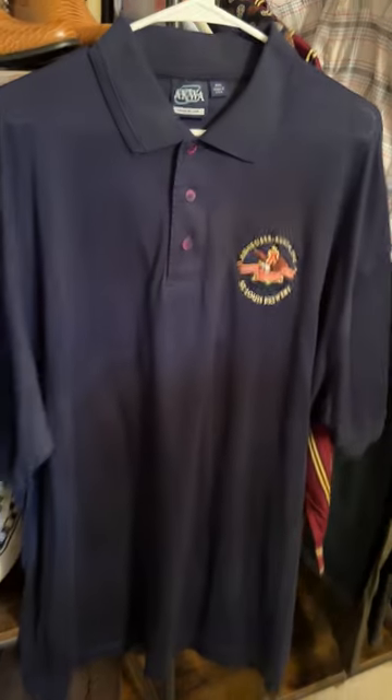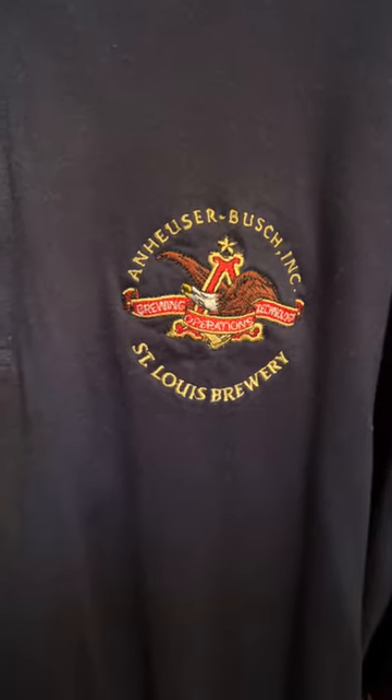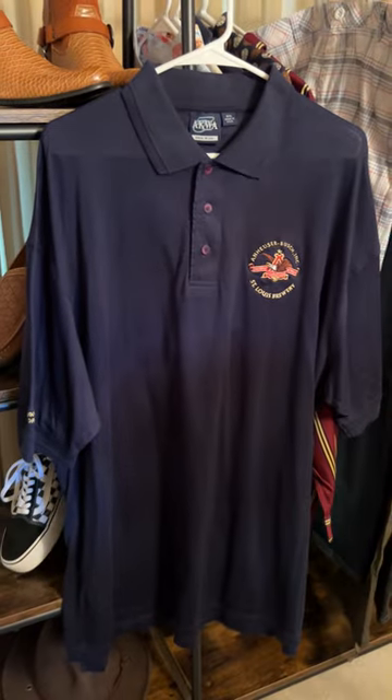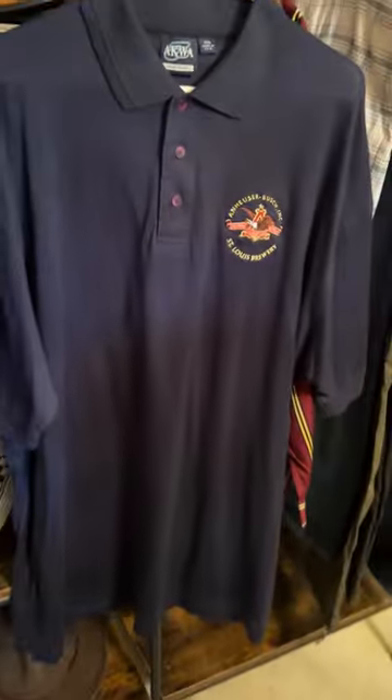Next up we have a polo golf shirt. This one's navy and it's got an embroidered Anheuser-Busch St. Louis Brewery logo. If you are a collector of Anheuser-Busch products and brands — it's made in the USA, 2XL, with an embroidered '5,000 Safe Work Hours' on the side. Measurements including length and chest area will be mentioned in my shops.